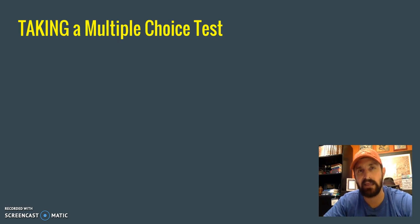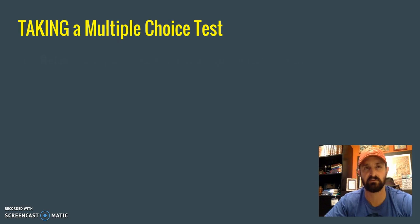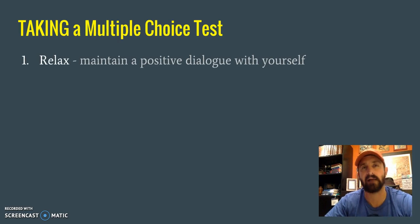Now, when we actually sit down to take a multiple-choice test, here are some other things we can do. Relax. I know that's hard to comprehend sometimes because we're so focused on grades, thinking that if we don't score high it's going to affect what college we get into. But you have got to get to a place where you understand that you need to relax.